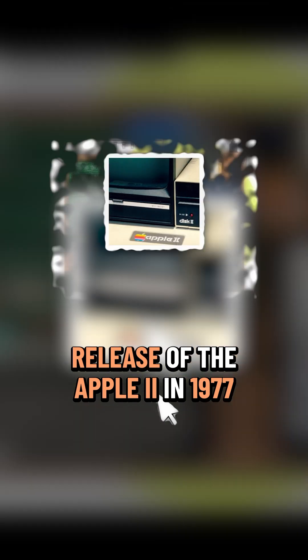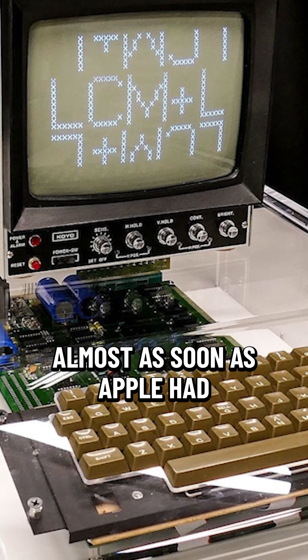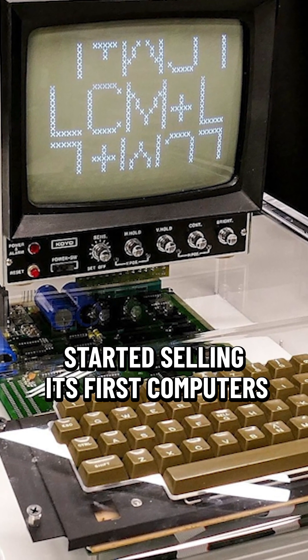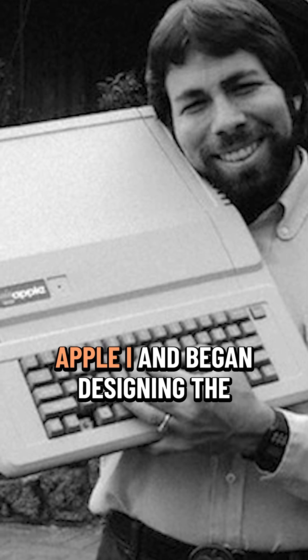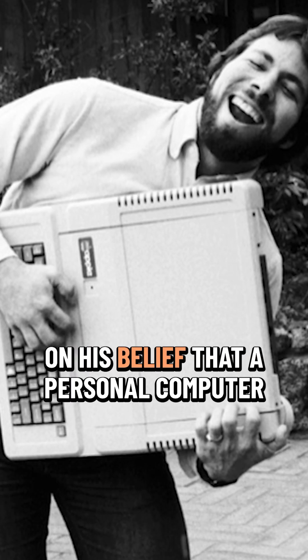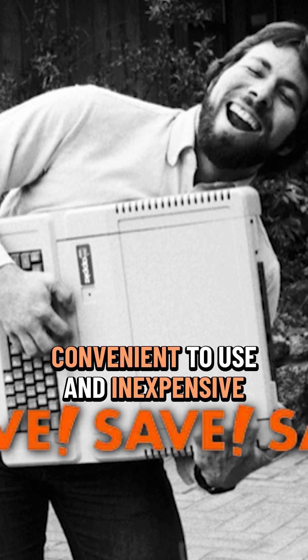But it wasn't until the release of the Apple II in 1977 that truly put Apple on the map. Almost as soon as Apple had started selling its first computers, Wozniak moved on from the Apple I and began designing the next generation product based on his belief that a personal computer should be small, reliable, convenient to use, and inexpensive.